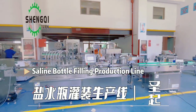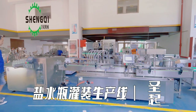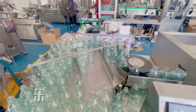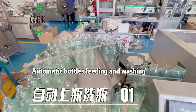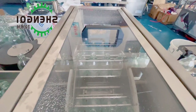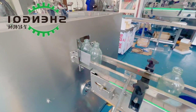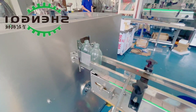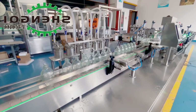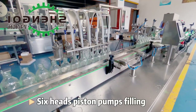Glass bottle filling production line. Automatic bottles feeding and washing. 6-head piston pumps filling.